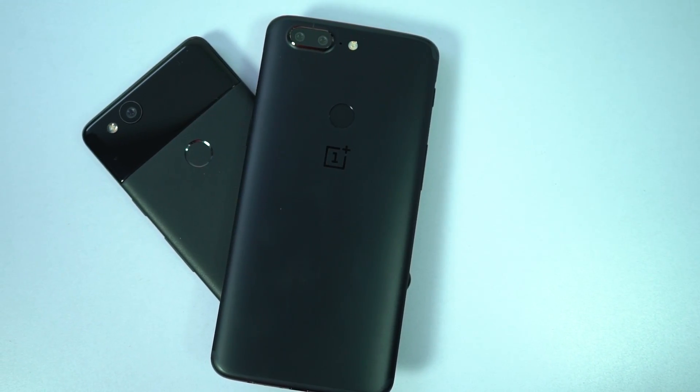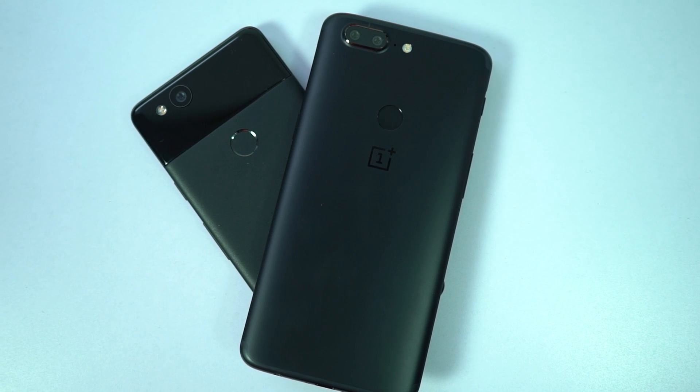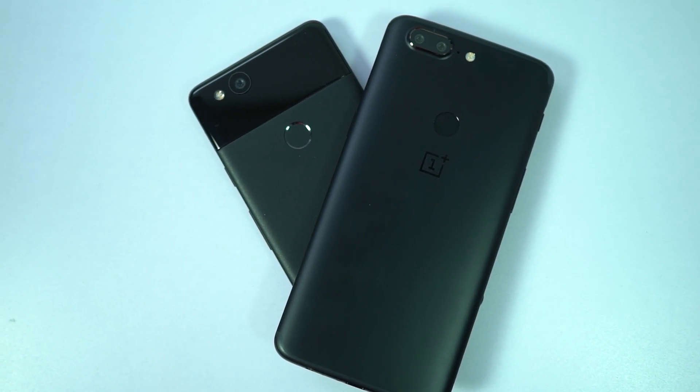As a Pixel 2 user, I am kinda disappointed with its performance when compared to the OnePlus 5T. So guys, what do you think about the speed test? Do let me know by commenting below this video. And if you like this video, hit that like button and subscribe to our channel to see more cool videos on tech. I am Nikhil from Greedy Tech signing off, have a nice day.